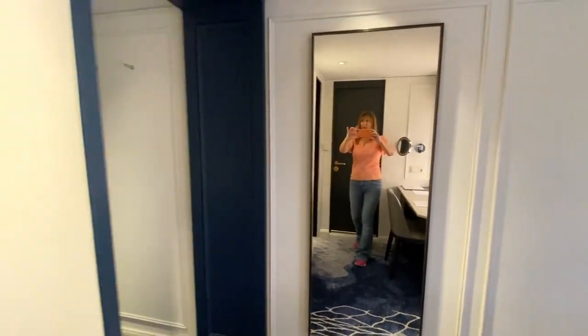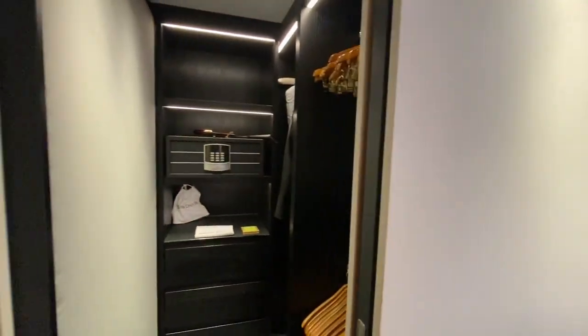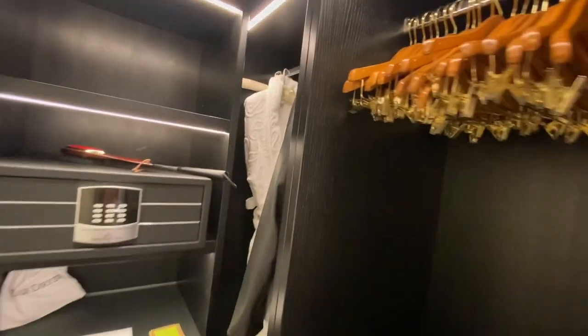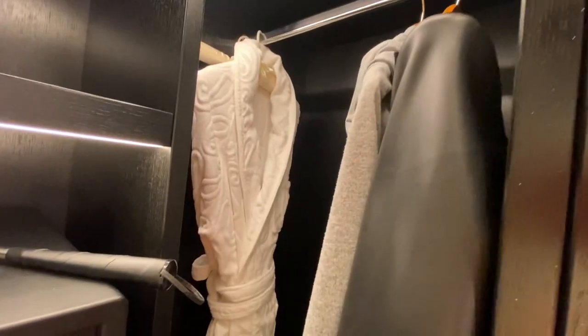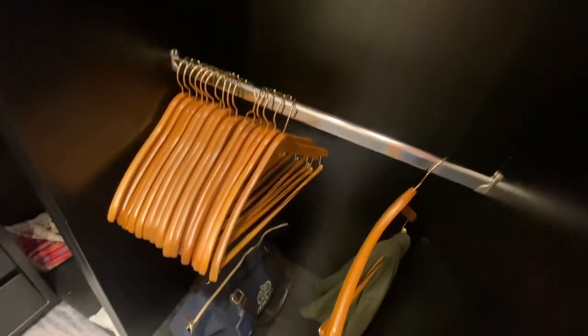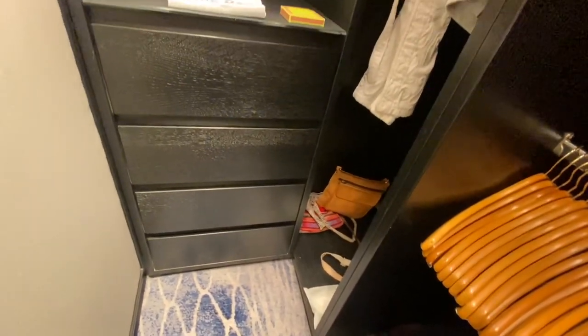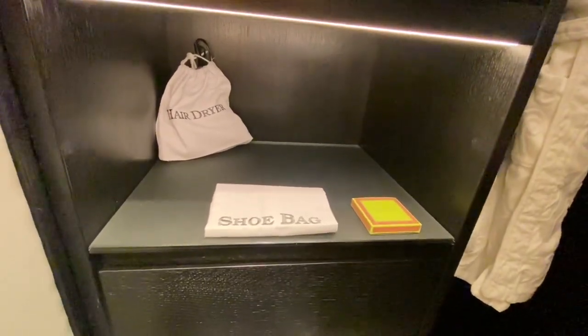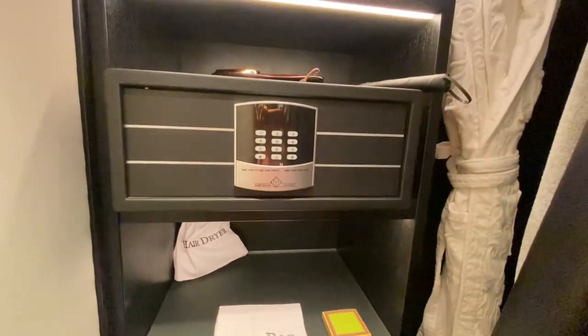To the left of the full-length mirror is the walk-in wardrobe — it's got excellent hanging space. You've got full-length hanging space with a terry toweling bathrobe for the spa. The ship has a lovely spa and pool indoors. You've also got double hanging space, four deep drawers, a shoe bag, hair dryer, shoe shine, a safe, a clothes brush, and a shoe horn.